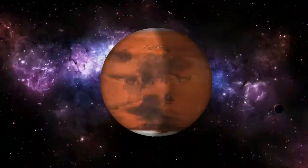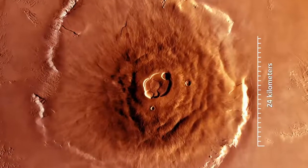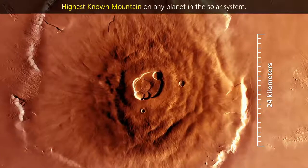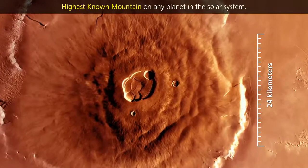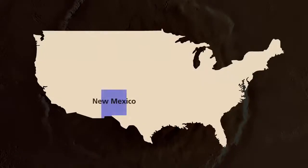Mars is also home to the largest volcano in the solar system, Olympus Mons, which stands 24 kilometers high — the highest known mountain on any planet in the solar system. It's 3 times taller than Earth's Mount Everest, with a base the size of the state of New Mexico.